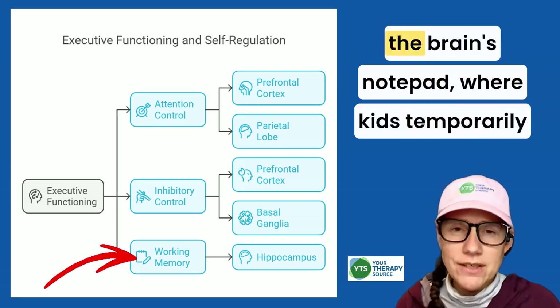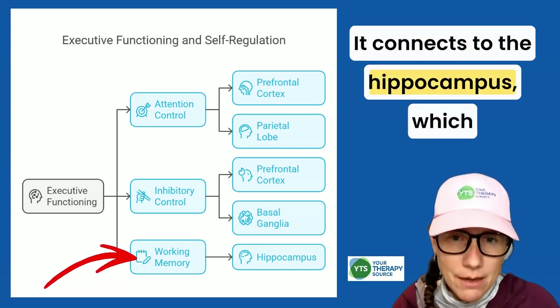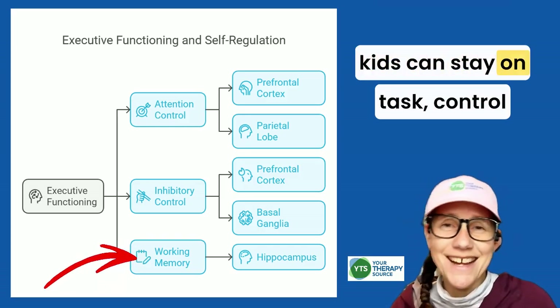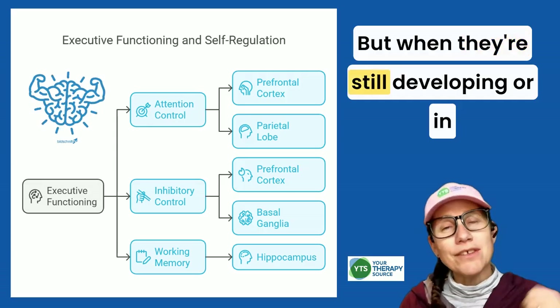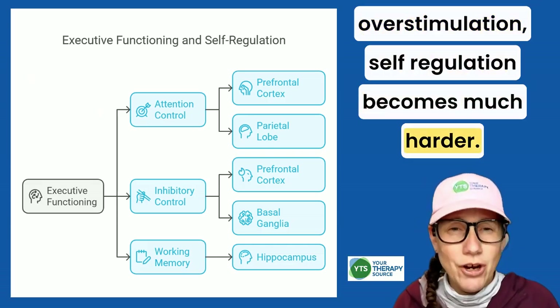Then there's working memory, which is the brain's notepad, where kids temporarily hold and manipulate information. It connects to the hippocampus, which is crucial for memory formation. When these executive functions are strong, kids can stay on task, control impulses, and make thoughtful choices. But when they're still developing, or in adults may be disrupted by stress or overstimulation, self-regulation becomes much harder.